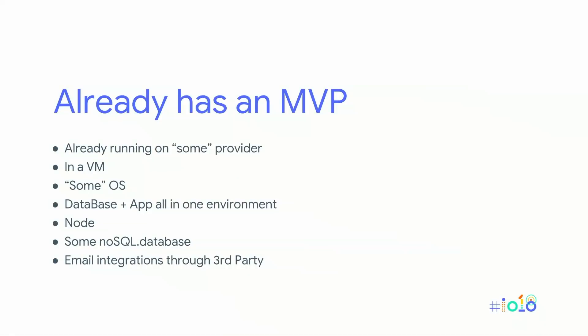Some quick facts about our CatFacts app: we already have an MVP. We're running on some provider somewhere in a VM because originally we were running on my laptop. The OS, database, and app are all running in that same environment. We're using Node because Miles, and we're using a NoSQL database because we don't want to deal with keeping a schema consistent while rapidly iterating. And we're doing email integration through a third party because we don't want to deal with email.